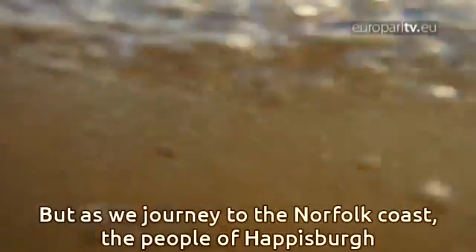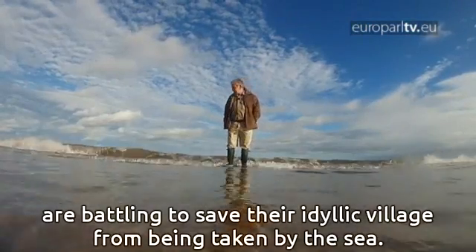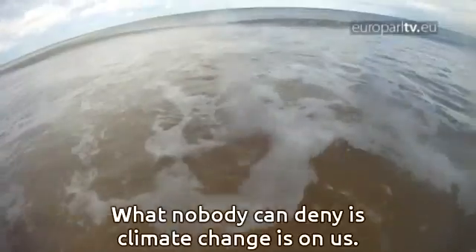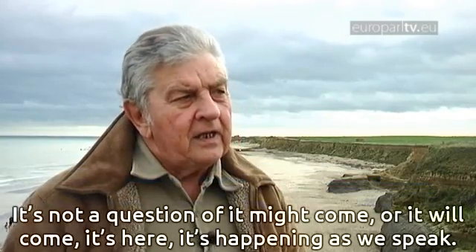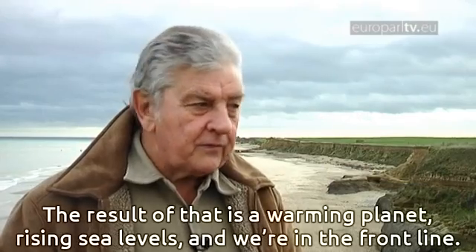As we journey to the Norfolk coast, the people of Happisburgh are battling to save their idyllic village from being taken by the sea. What nobody can deny is that climate change is on us — it's not a question of whether it might come or will come. It's here, it's happening as we speak. The result is a warming planet, rising sea levels, and they are in the front line.